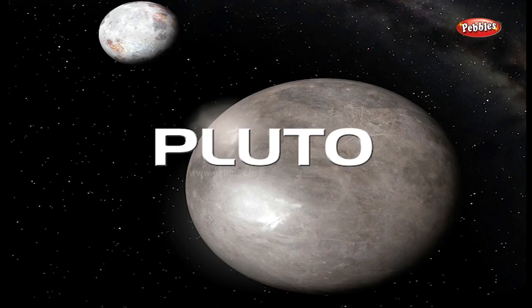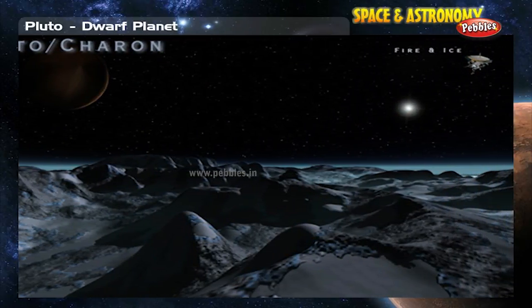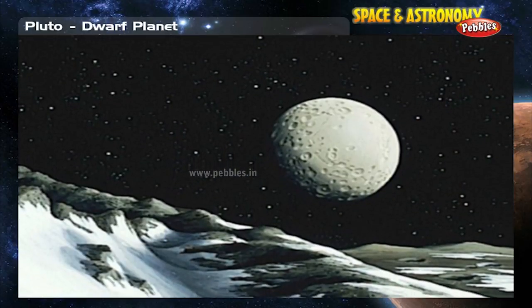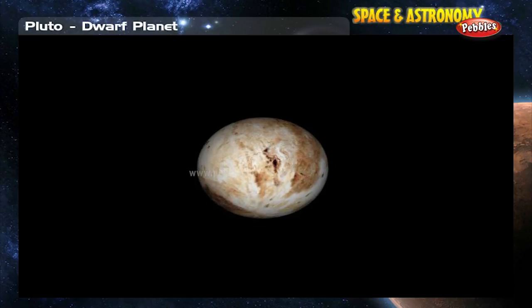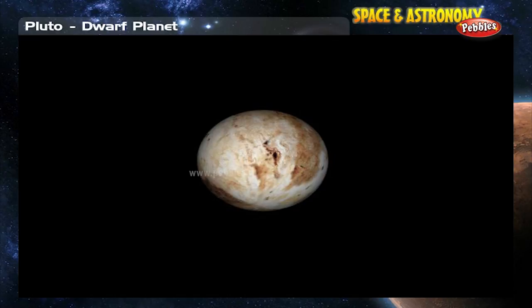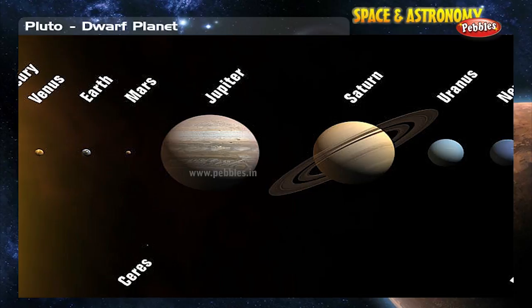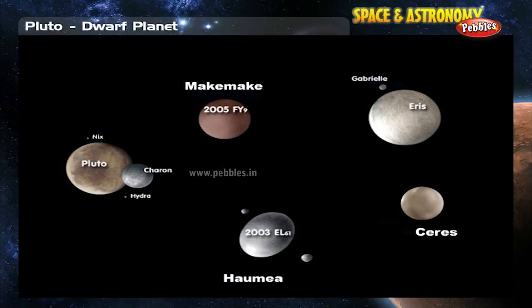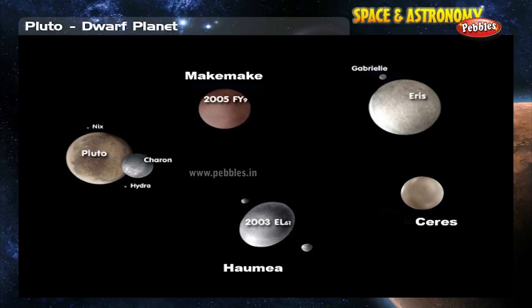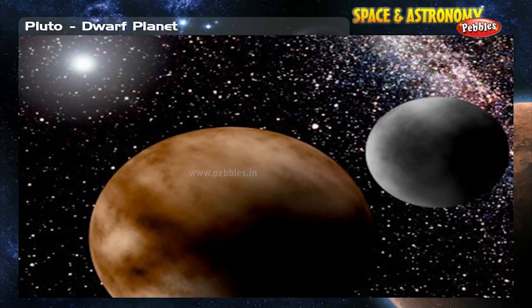Pluto is a frigid ball of ice and rock that orbits far from the Sun on the frozen fringes of our solar system. Considered a planet from its discovery in 1930 until 2006, it was officially stripped of its status as the solar system's ninth planet by the International Astronomical Union in August 2006. Pluto is now classified as a dwarf planet and is one of the largest members of a class of icy spheres known as Kuiper Belt objects.